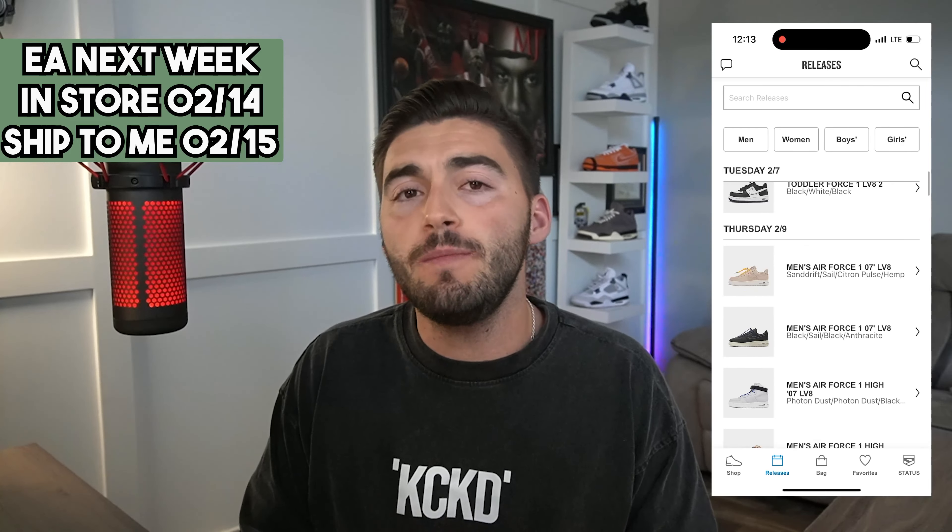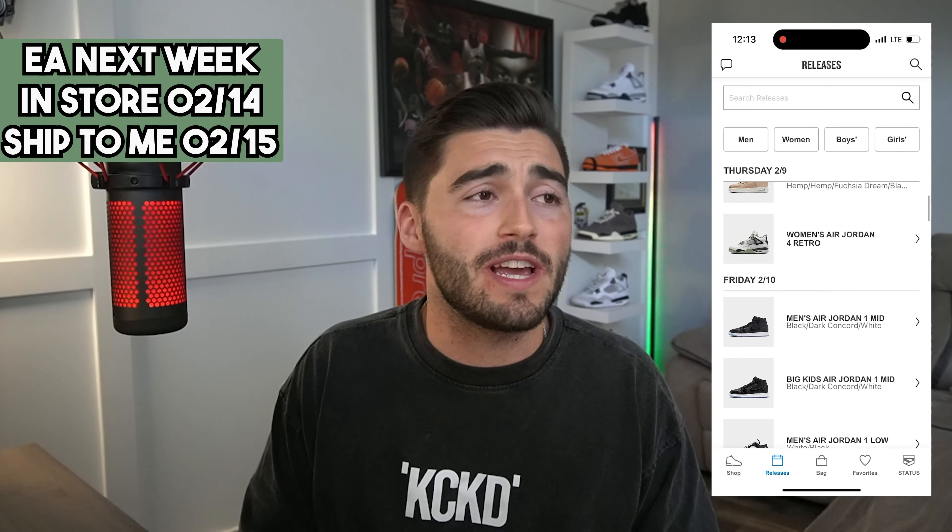One of my favorite places to grab all shoes is JD Sports and Finish Line. They should be doing exclusive access next week — we expect in-store and ship-to-me options. Since these drop on Thursday, I'd expect it to happen Tuesday for in-store and Wednesday for ship-to-me. They've been changing their exclusive access times, so just be watching. If you need help with that, Kick Notify will notify you the night before, so don't worry — we got you.